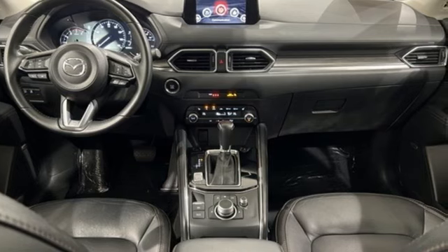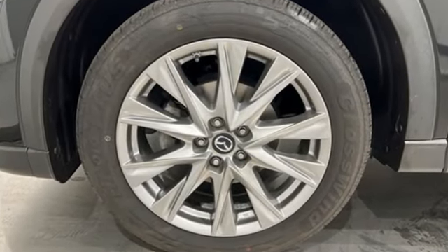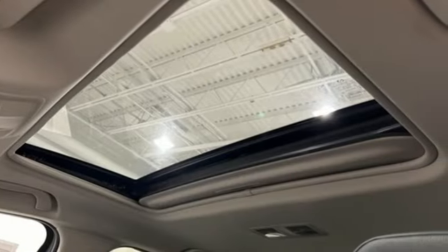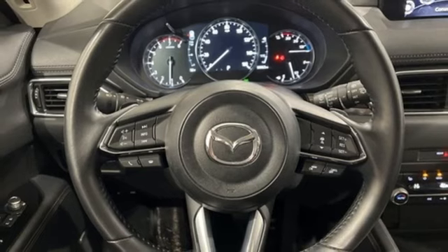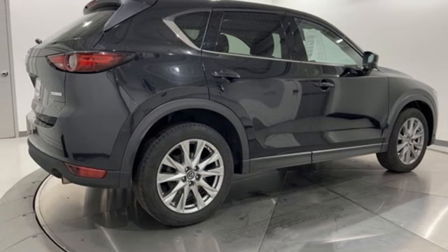You'll look forward to every drive with features like these: inline four-cylinder engine, front heated leather sport seats, streaming audio, auto-dimming rearview mirror, dual zone climate control, doors and push-button start proximity key, and external memory control.